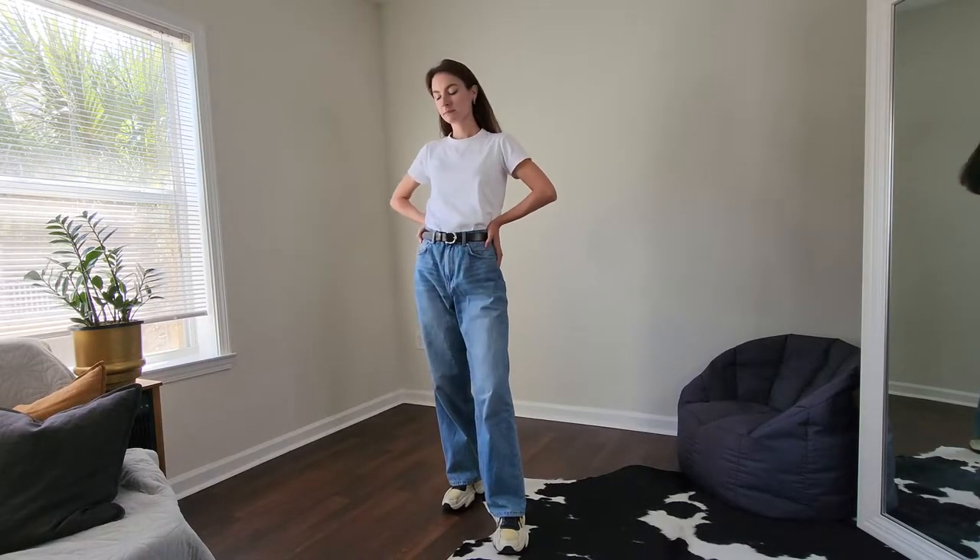I personally like to watch different styling videos just to see how different people combine things together, and even though sometimes it's very basic pieces, I like to see the different personal touches. The first outfit is a casual one — I think everybody has jeans and a white t-shirt, it's like the basic of basics. I chose wide leg jeans and